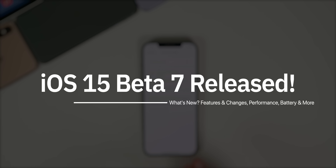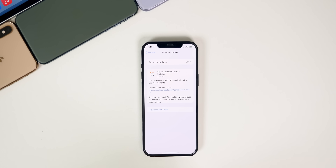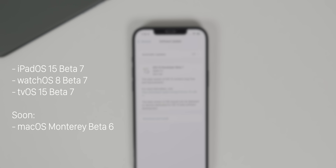For public beta testers, you should be seeing beta seven within the next 24 hours. And like usual, I will keep you posted on Twitter exactly when that does get released. In addition to this iOS release, we also got iPadOS 15 beta seven, watchOS 8 beta seven, and tvOS 15 beta seven.